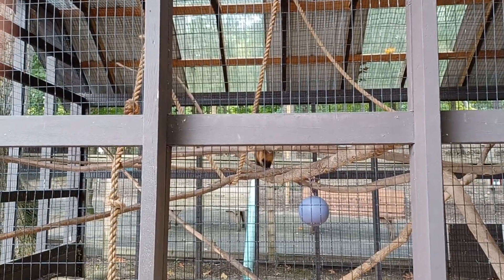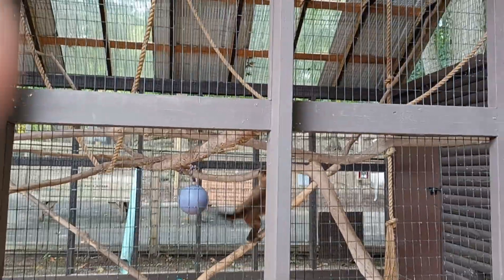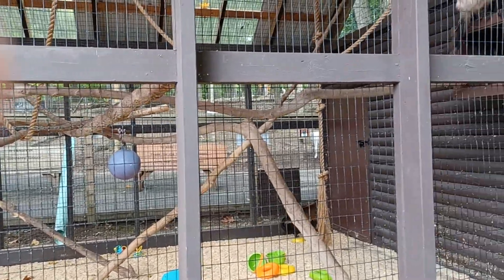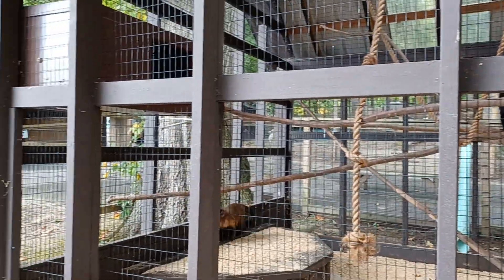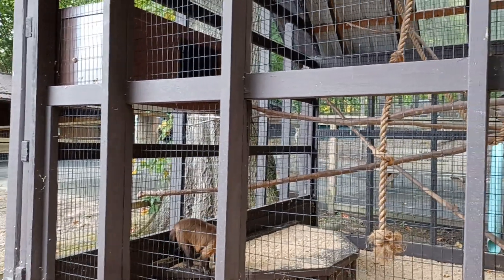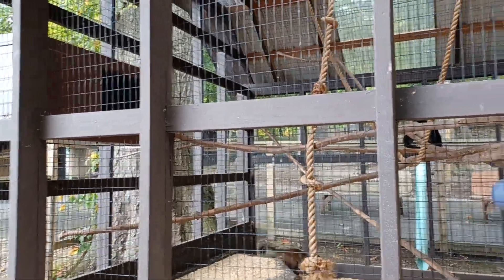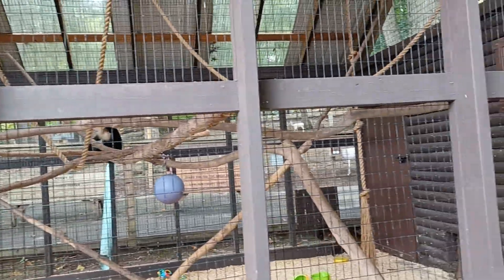They live with other New World monkeys like spider monkeys and marmosets. And they run surprisingly fast on the ground. They're called the black tufted capuchins because they have those tufts on their heads.